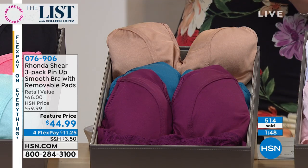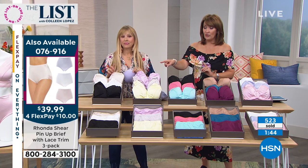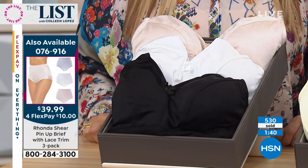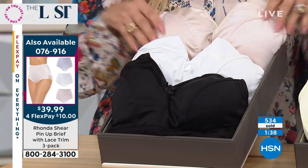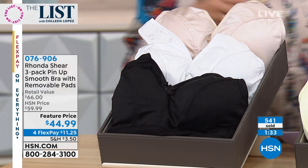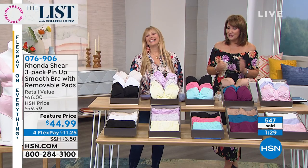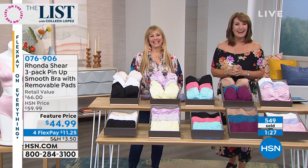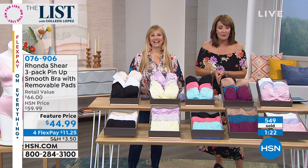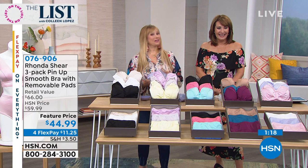We're running to the phones, we're very busy. The neutrals are at last call. I'm not sure which one's going to sell out after that, but we are very busy. One is normally around $40 — you're getting three, and they each come with a set of pads. You get three sets of pads included. We have Cheryl in Virginia who just ordered hers — hi Cheryl! Welcome, you're live with Colleen and Rhonda. We understand it's your first Rhonda purchase! You're going to love this club.